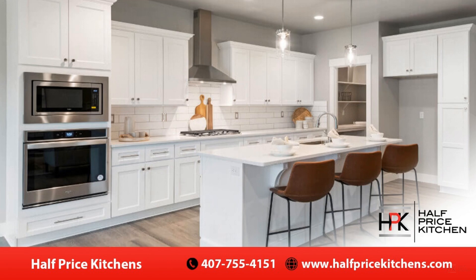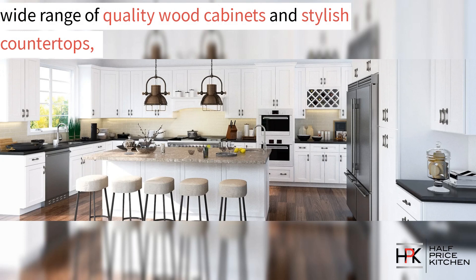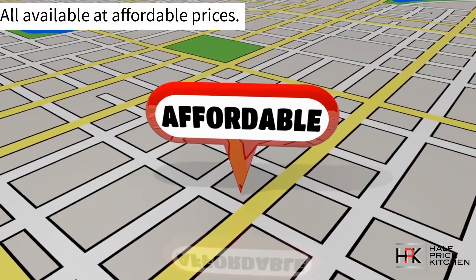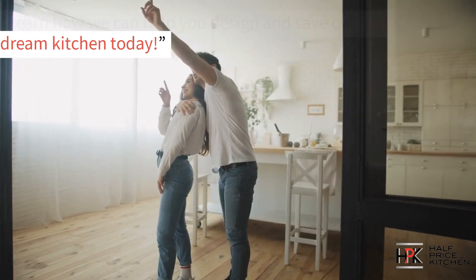Are you looking for quality kitchen cabinets that won't break the bank? Well, if so, in this video, we're going to show you how Half Price Kitchens offers a wide range of quality wood cabinets and stylish countertops, all available at affordable prices. Learn how we can help you design and save on your dream kitchen today.